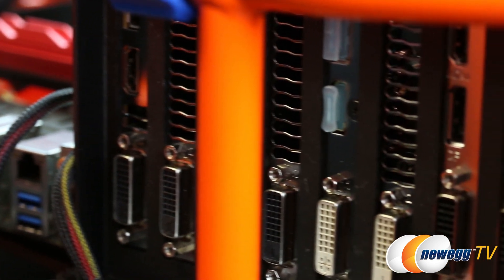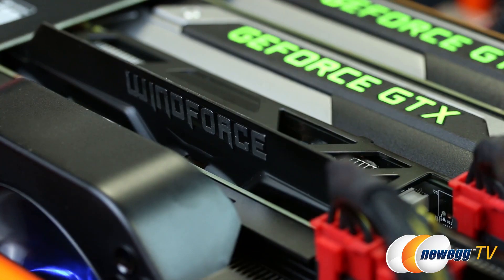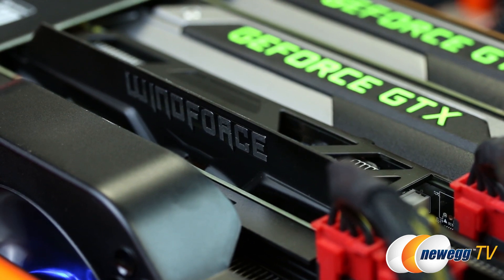As a special thank you to our Newegg TV Platinum members, I've also taken the time to overclock our four-way configuration by about 10%, and I've included those numbers as well. Enjoy.